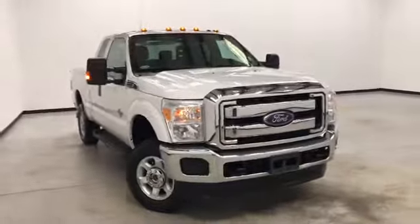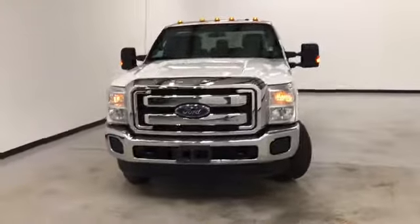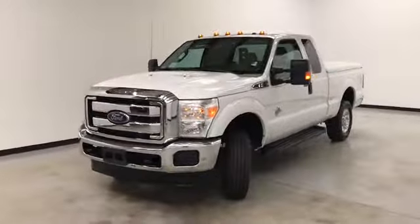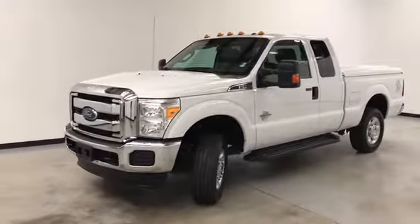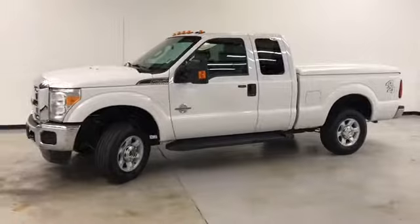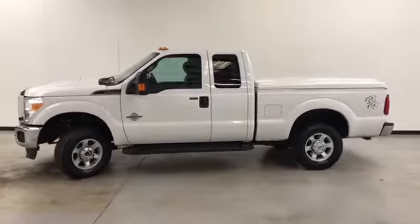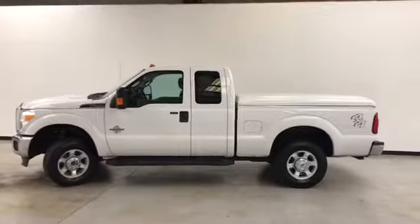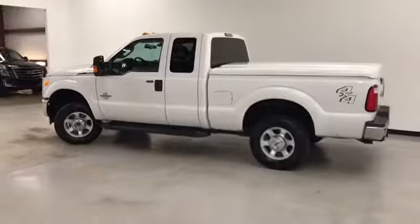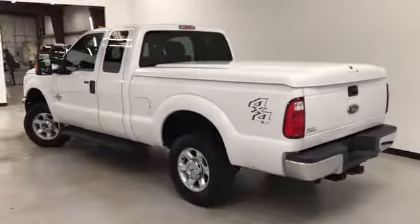Hello and welcome to Randy Kern of Buick GMC, where we're doing a walk-around video of this 2016 Ford F-250 Super Duty. Oxford White on the exterior, steel cloth interior. It's got a 6.7 liter V8 turbo diesel, four-wheel ABS, airbags, remote keyless entry, it's four-wheel drive, cruise control, and it's got the hard tonneau.